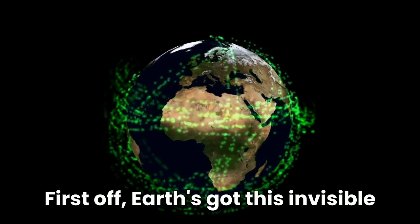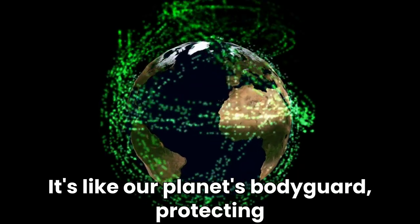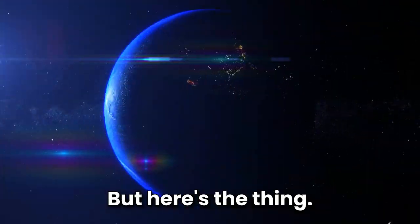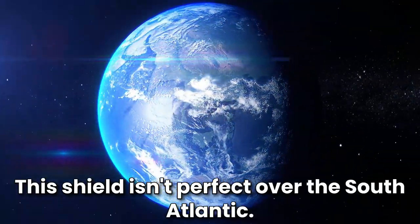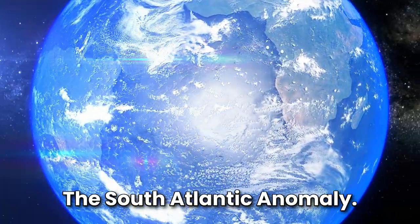Earth has this invisible shield called the magnetic field. It's like our planet's bodyguard, protecting us from harmful space radiation. But this shield isn't perfect. Over the South Atlantic, it's got a weak spot — the South Atlantic Anomaly.